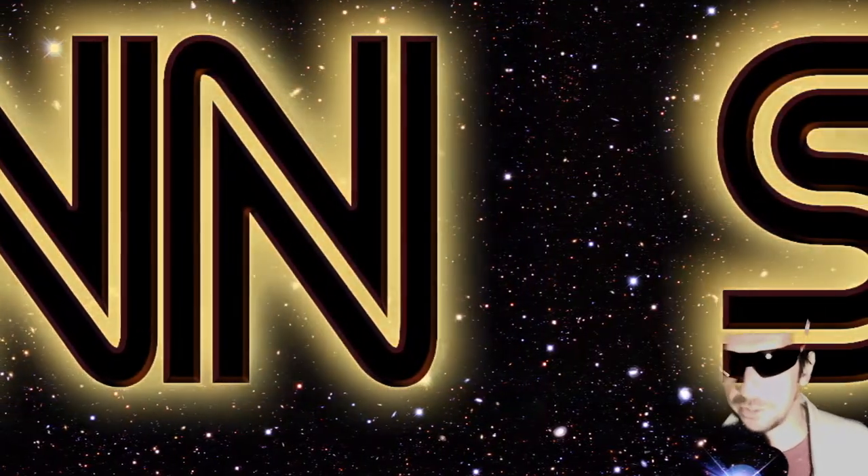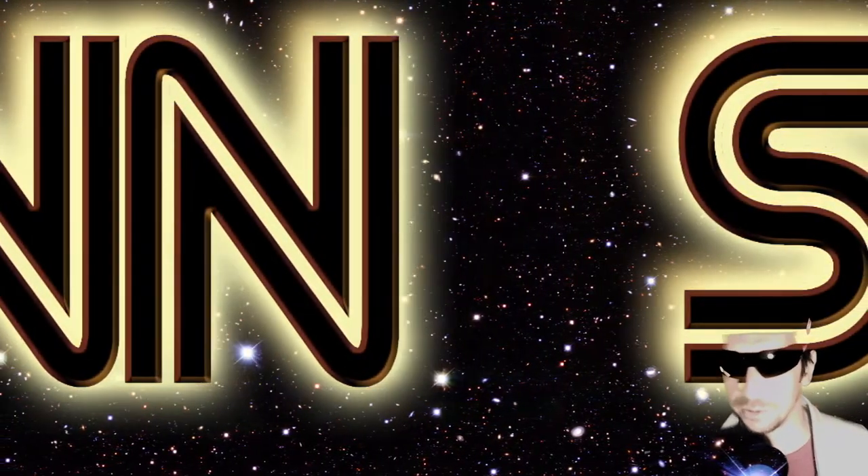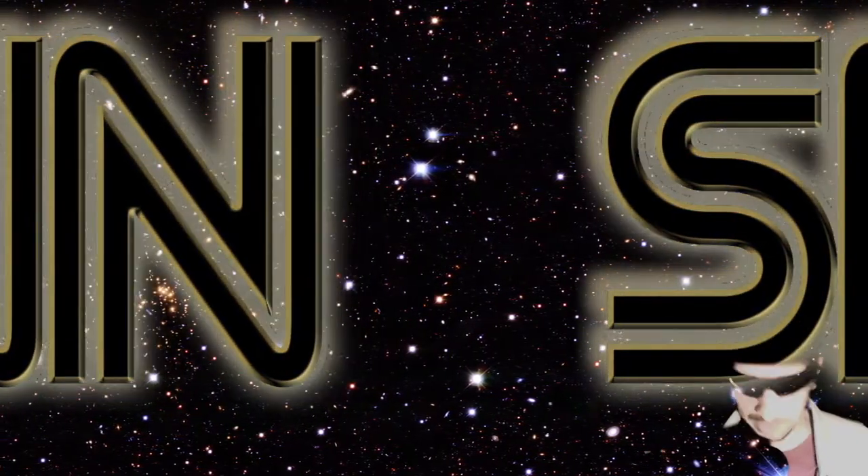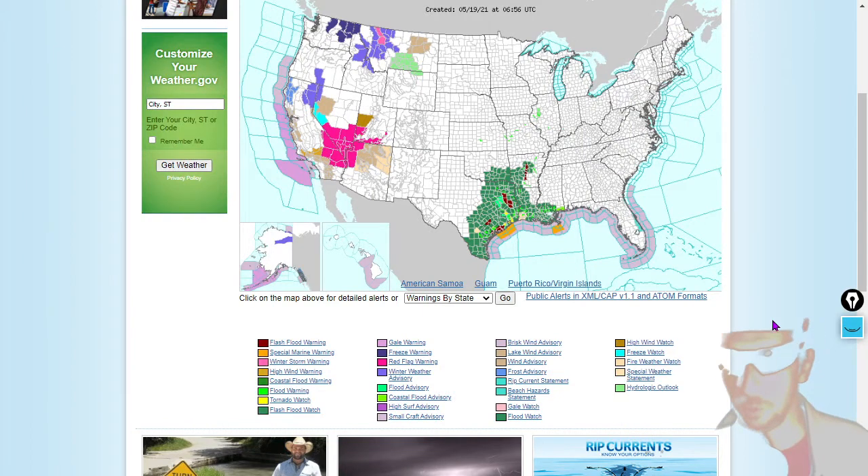Welcome to our meteorology segment. We've got some extreme weather striking southeastern Texas especially. First, the weather.gov warning map. And you can see all kinds of flood warnings around the Gulf Coast there, especially Texas and Louisiana.